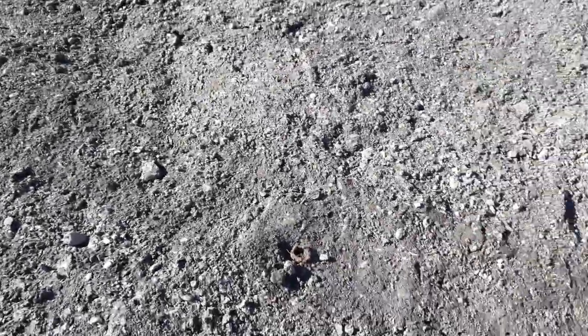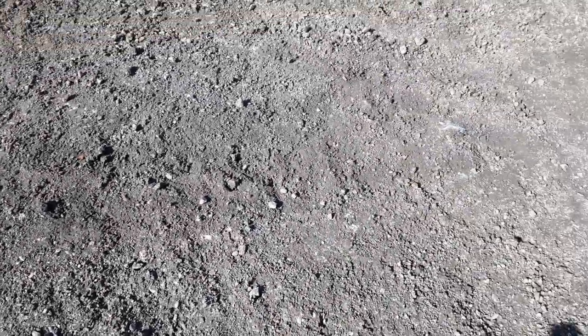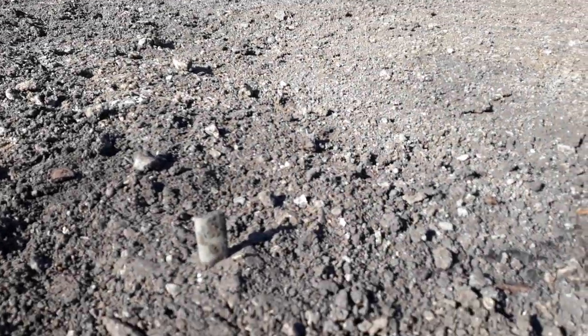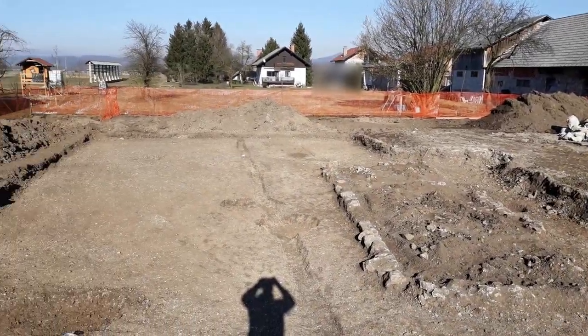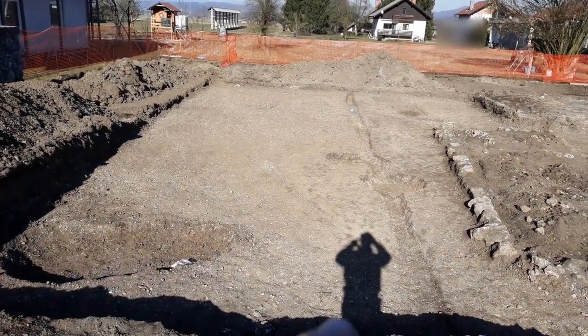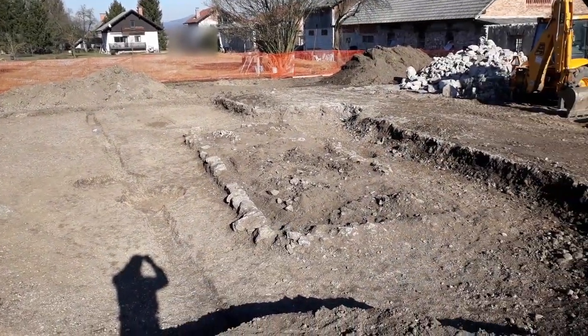Some metal objects. You can see the line here. We didn't find anything important for our history. Now you can see what was checked, and when the work is finished the owner can start with building.